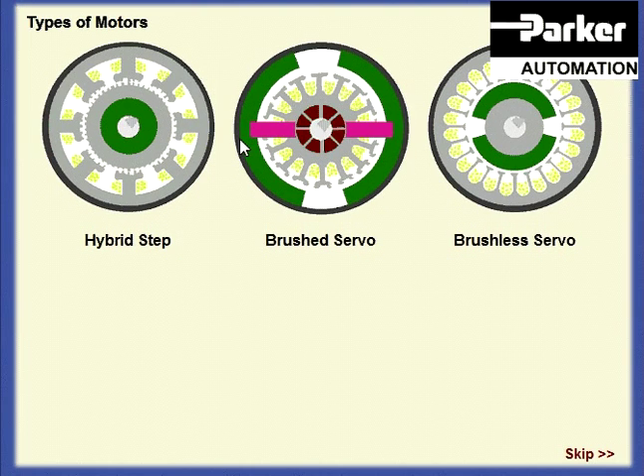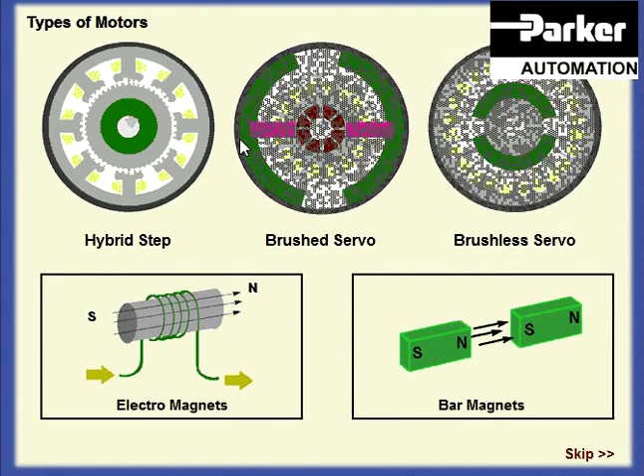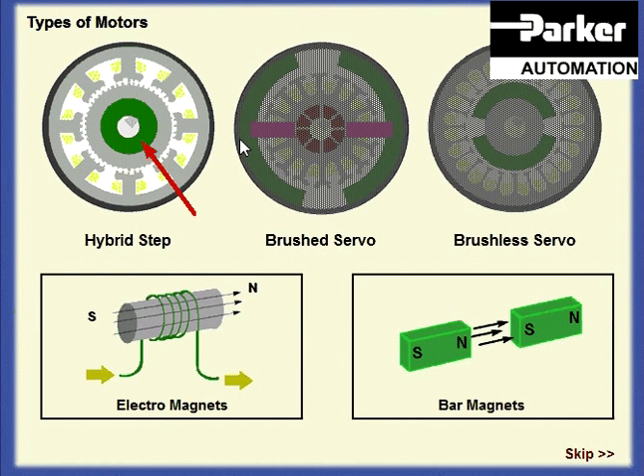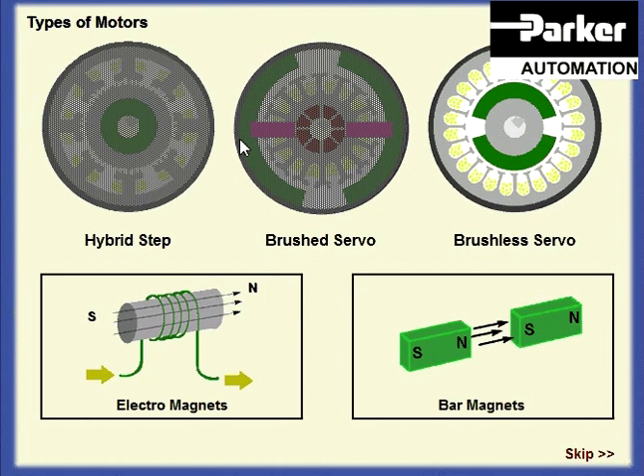All three technologies are closely related — they have all evolved from the same fundamental principles. The step motor uses a rotating magnet with multiple poles to achieve a small step angle. The DC brush motor uses a fixed magnet with rotating coils and a mechanical commutator. The brushless servo has a rotating magnet and an electronic commutator.